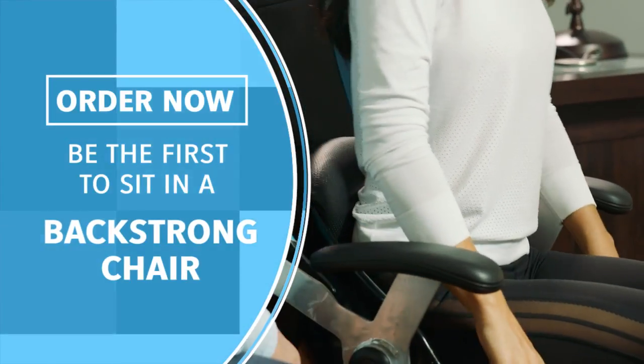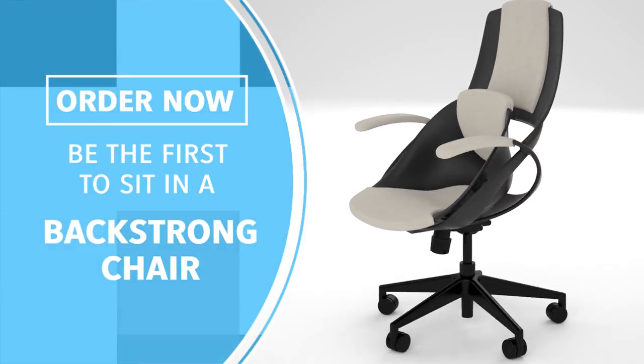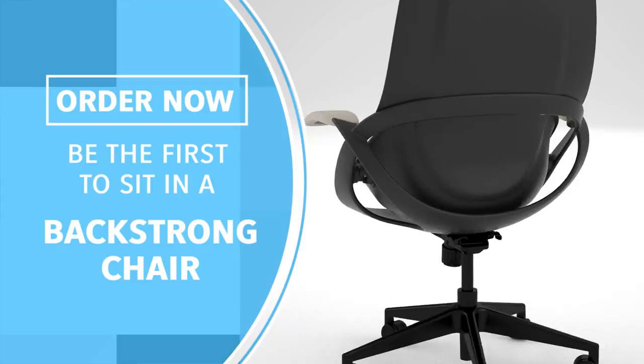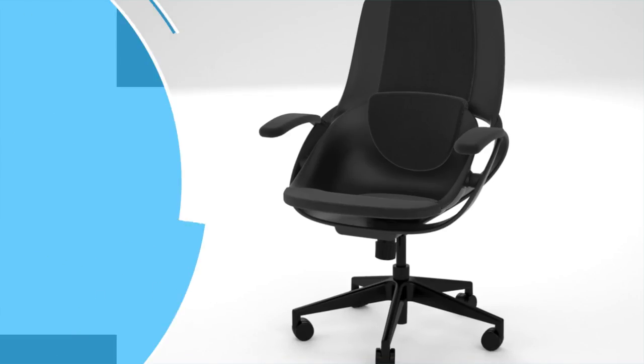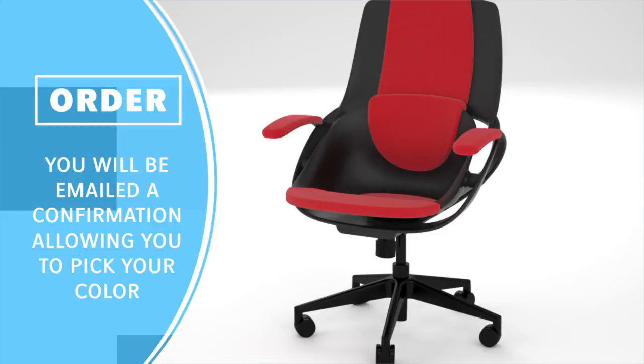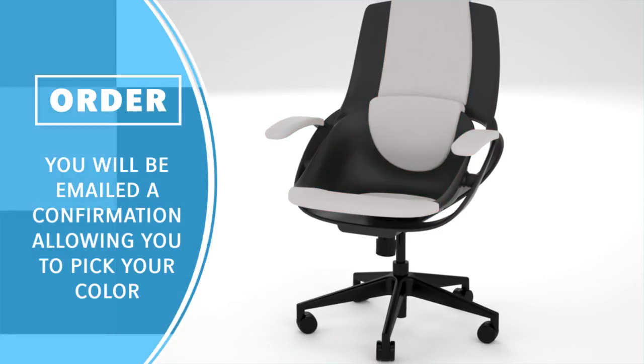Are you ready to try it? We will deliver the world's most comfortable, supportive, and healthiest chair to you. I look forward to helping you have a healthy body and back, leaving your office every day feeling great. Thank you for supporting Back Strong. I urge you to support this campaign at a level that ensures you can be the first to enjoy sitting in a Back Strong Chair. We'll be shipping out our first orders within 120 days of the close of this campaign. Sit in health.